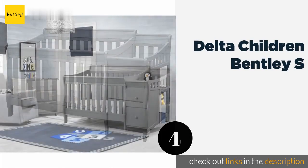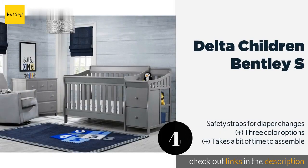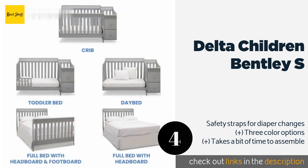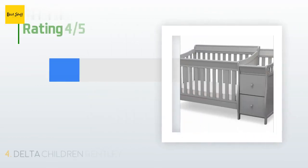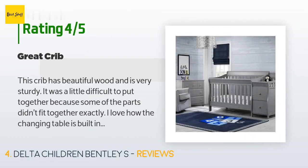The next one is the Delta Children Bentley S. The attached changing table on the Delta Children Bentley S boasts a pair of deep drawers and a lot of shelf space, so you shouldn't run out of room for things like nappies, wipes, and powder. It allows you to convert it to a full bed for growing kids. The price is around $483. This product is rated with 4.7 stars from 96 customer reviews.